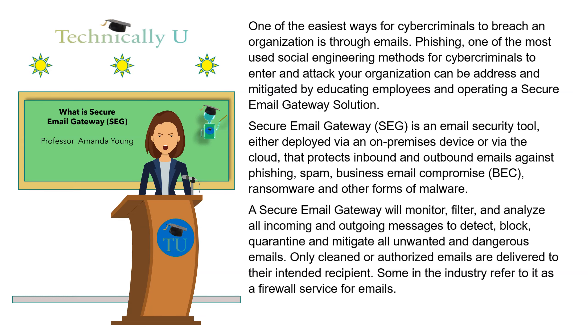Secure Email Gateway is an email security tool, either deployed via an on-premises device or via the cloud, that protects inbound and outbound emails against phishing, spam, business email compromise, ransomware and other forms of malware. A secure email gateway will monitor, filter, and analyze all incoming and outgoing messages to detect, block, quarantine and mitigate all unwanted and dangerous emails. Only cleaned or authorized emails are delivered to their intended recipient. Some in the industry refer to it as a firewall service for emails.